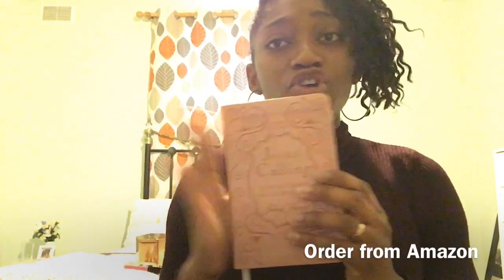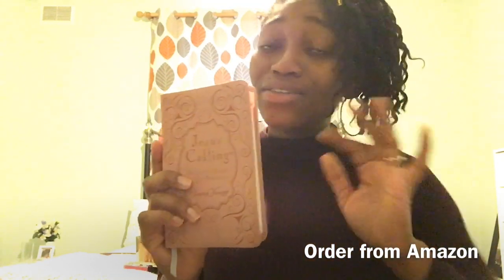My other favorite is a devotional book. I got it a year ago and I'm continuing to use it in 2019 because I want to be consistent with reading the Word of God. It's called 'Jesus Calling' by Sarah Young. It's inspirational, short, and to the point, with scriptures at the bottom. I recommend it to anyone who wants to get closer to God.